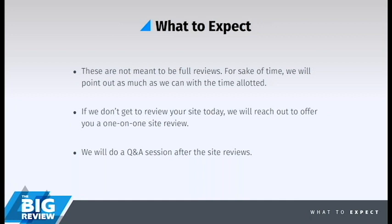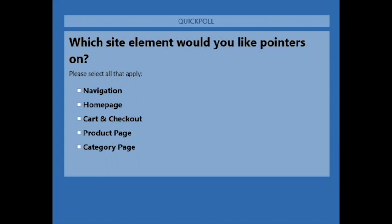So we've got a poll. We want to always kind of see exactly where merchants' heads are at before we go into a site review. We're asking which site element would you like to see pointers on: navigation, home page, cart and checkout, product page, and category page. Whichever one you're looking for the most suggestions on, you can let us know and we'll make sure to include that in the next webinar.